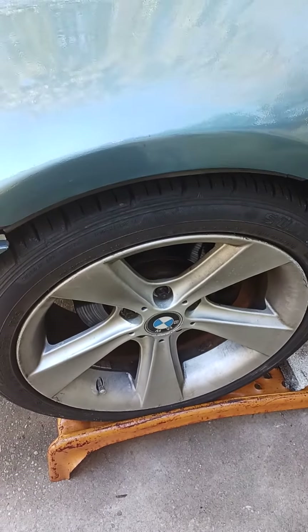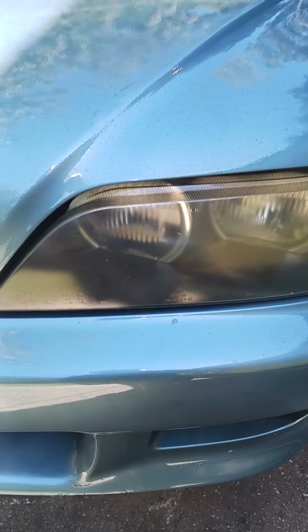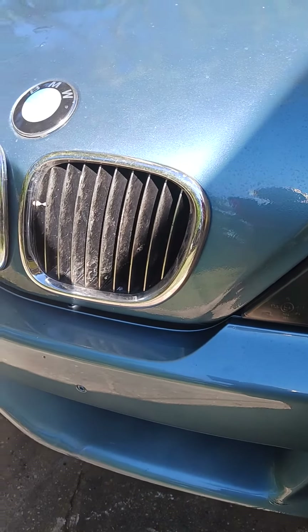Or possibly replace the complete unit. It was a great car — I love my BMW Z3s. I hope y'all have a great day, thanks for watching.